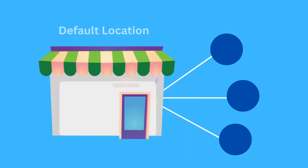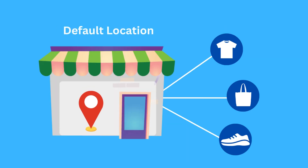First up, do you prefer all items for online orders to be fulfilled from a single location? It's easy — just make that location your default and prevent others from fulfilling online orders.